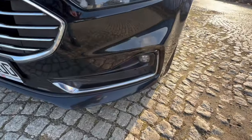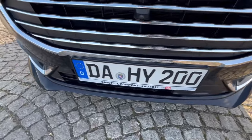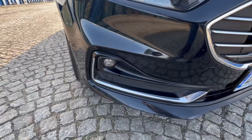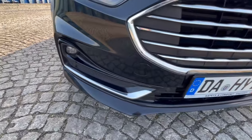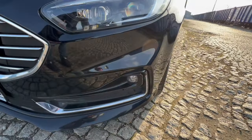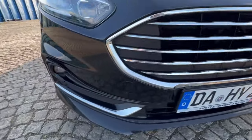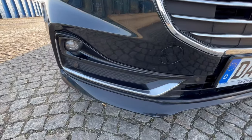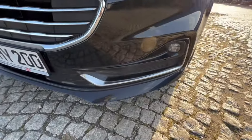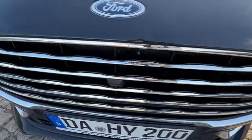Skupmy się na zderzaku. Przebieg autostradowy, ale dzięki temu, że mamy radar antykolizyjny i aktywny tempomat, samochód utrzymuje odpowiednią odległość od poprzedzających pojazdów. Dzięki temu nie ma tutaj żadnych zbędnych odprysków, żadnych uchybień. Normalne ślady eksploatacji, nic szpecącego. Halogeny nigdzie nie popękane, nie zaparowane. Wszystkie listwy chromowane zarówno na grillu, jak i pod halogenami, są w porządku. Nie ma żadnych zniszczeń.